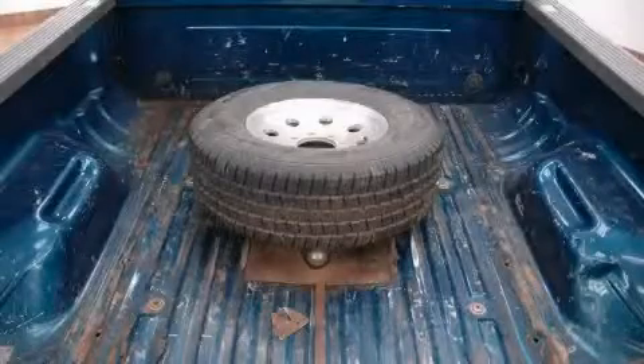The solid engine, connected to a smooth shifting automatic transmission, delivers prompt and deliberate responses.